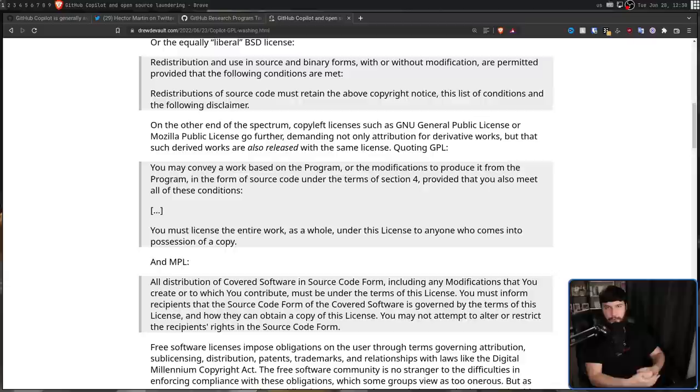A single line like declaring a variable or boilerplate code is really hard to say is under a certain license. But when it's taking a whole function block or declaring a class in Java, and it seems awfully similar to another project, that's a bit easier of an argument to make.